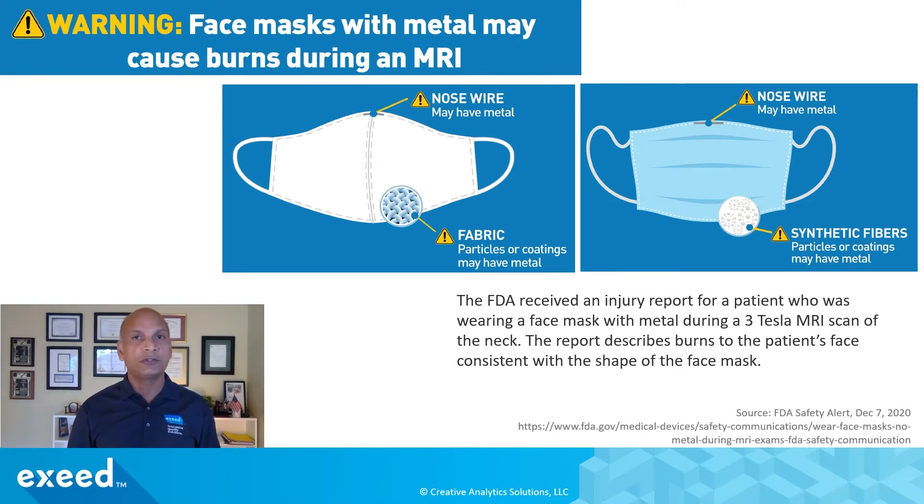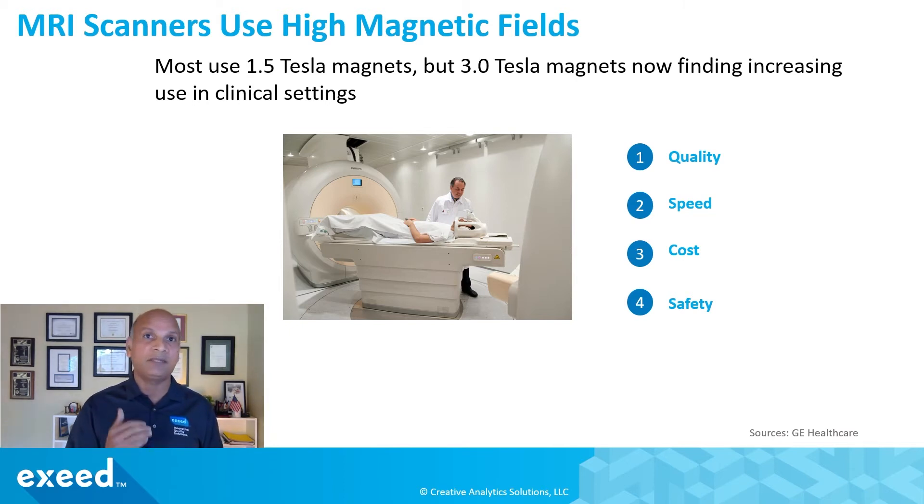Similarly, in other masks you could have a nose wire and metallic coating, or N95 respirators or other masks that may have some small metallic elements. MRI scanners use high magnetic fields. Most scanners in the field use 1.5 tesla — tesla being the unit of the magnetic field — but 3.0 tesla magnets are now finding increasing use in clinical settings because they offer very high image quality and good resolution, can be done at high speed, and while their installed costs may be higher, the overall operating costs may be lower. They do have additional safety concerns beyond the 1.5 tesla scanners that we should be aware of.